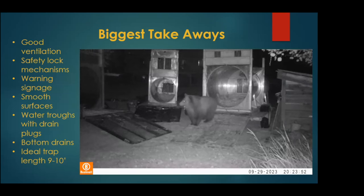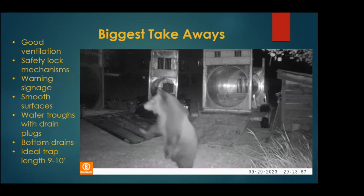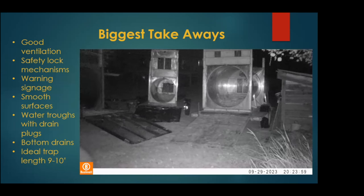Overall, what I like most in traps: good ventilation, safety lock mechanisms so bears stay in and I don't get trapped in there when I'm working, good warning signage for the public, smooth surfaces to minimize injuries to bears, good deep water troughs with drain plugs, bottom drains for excess water, and an ideal trap length of nine to ten feet.